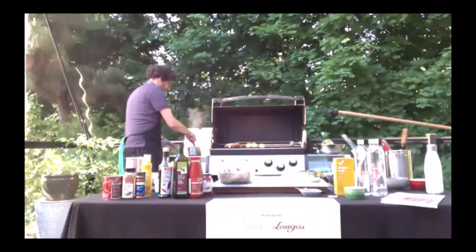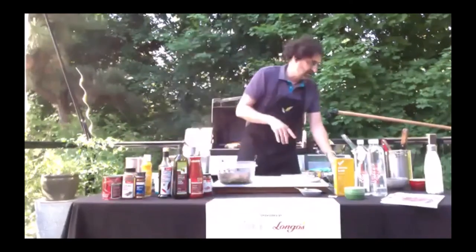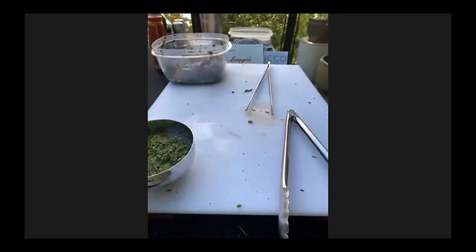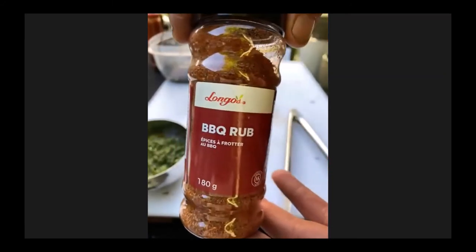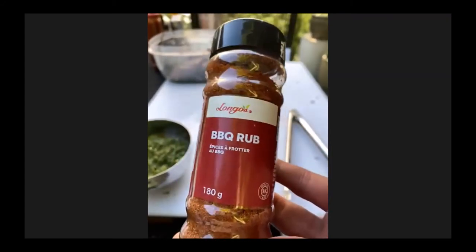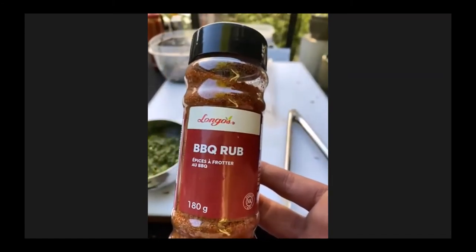We just had another question about the rub — can you show us again and tell us what's inside? So that is the Longo's barbecue rub. Sea salt, spices, sugar, garlic, onion, canola oil — it's the spices that make it good. With most rubs they don't tell you exactly what spice goes in because they're kind of proprietary secrets. All I know is it tastes really, really great. There's a good amount of paprika in here, which I really like in a rub. You don't have to know exactly what it is — you just have to know where to get it.